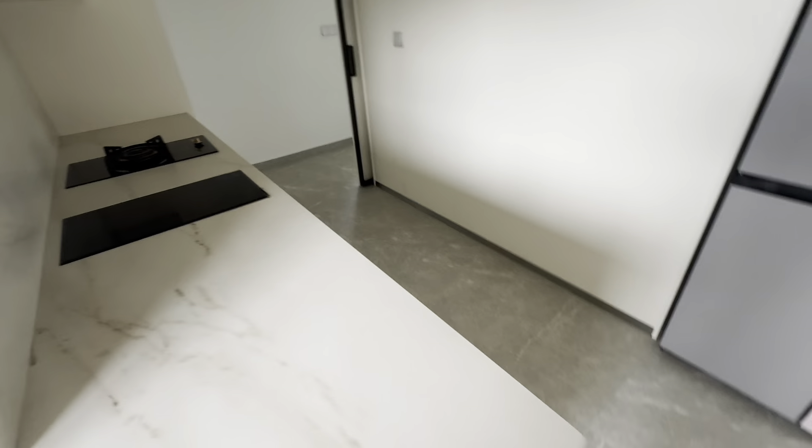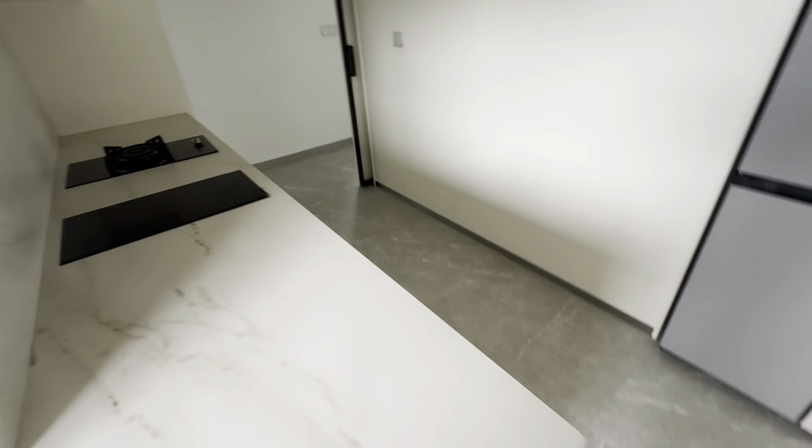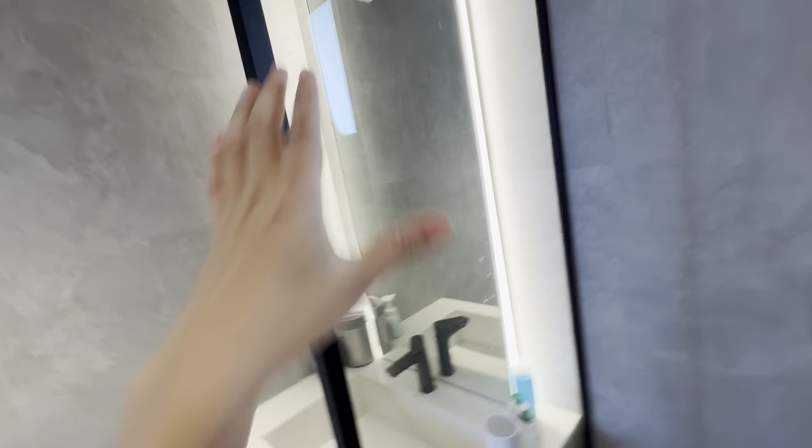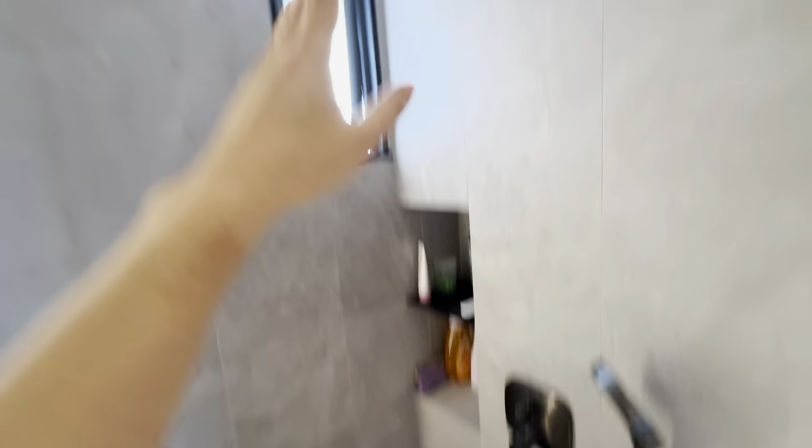Moving on to the kitchen — generally no issues. The grout lines have the same darkening problem since liquids wet the floor. Tap, water, and plumbing all work well. Some paint dots have come off on the carpentry, but no big issue. Overall, I have no complaints about the kitchen.